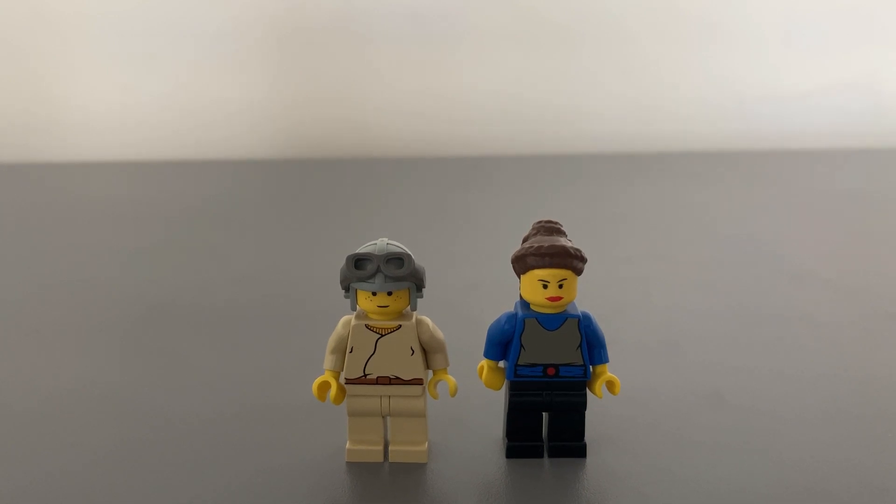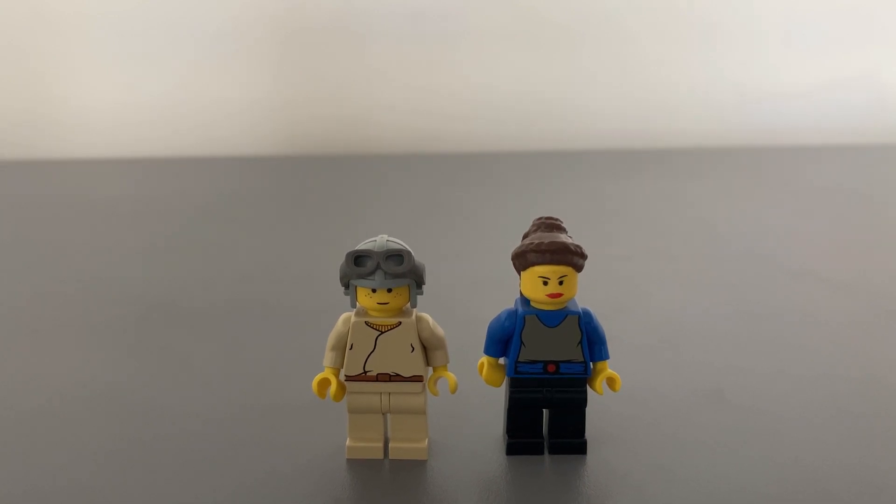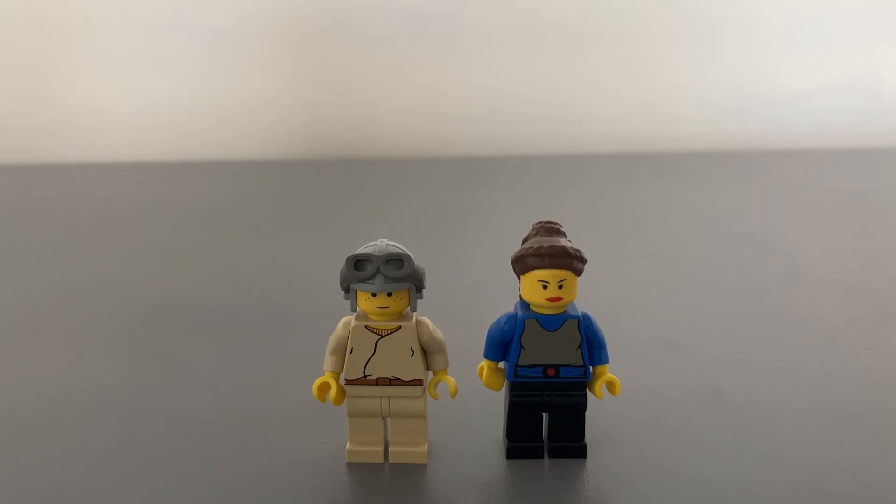Short legs were not introduced by LEGO until 2002. He dons a conveniently kid-sized Naboo gray helmet with goggles — the black helmet version was in the Naboo fighter set. I feel they could have given Anakin a tool like a wrench here to add to the playability of the model.